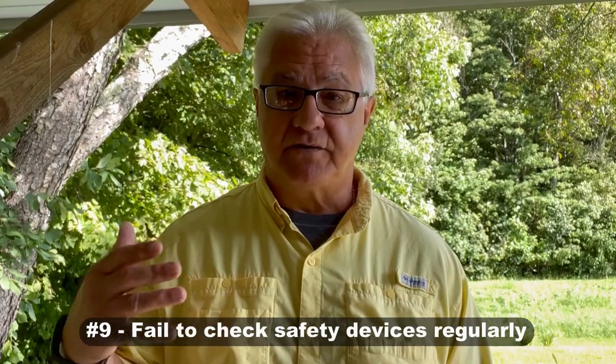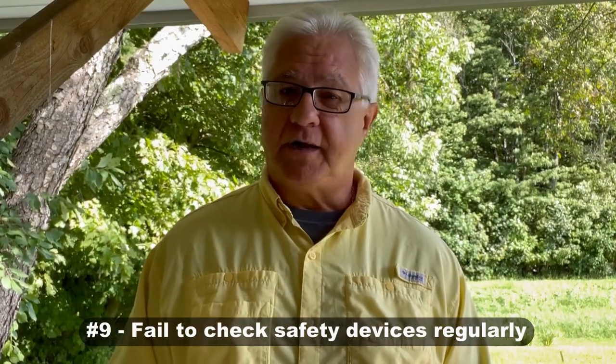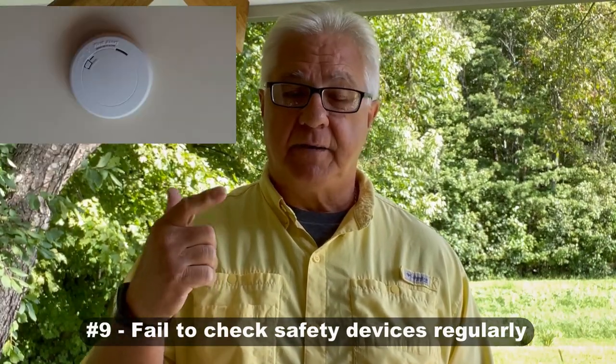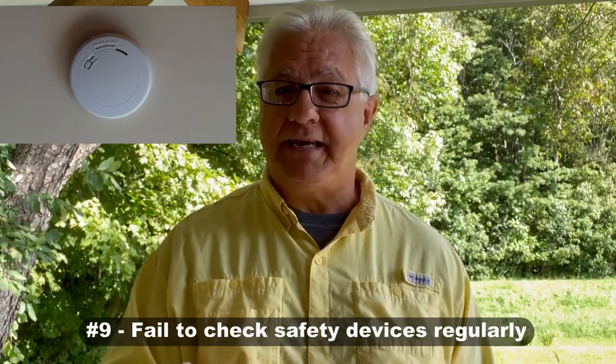The first maintenance mistake is failing to check your safety devices regularly — fire extinguishers, making sure they're within date; smoke detectors, CO detectors, LP detectors, making sure they have batteries, that they work, and that they are detecting. Very often people put those out of mind, but those are safety items that could save your life. Don't make the mistake of ignoring them; check them regularly.